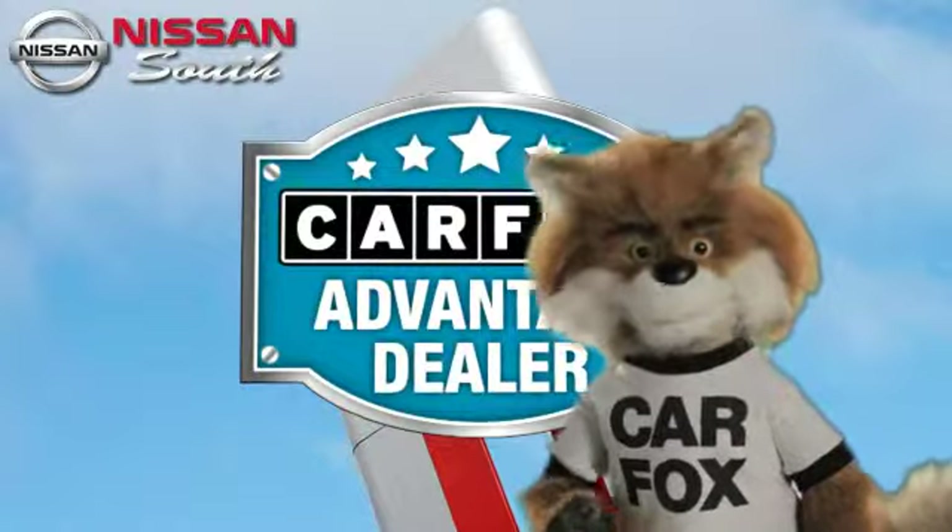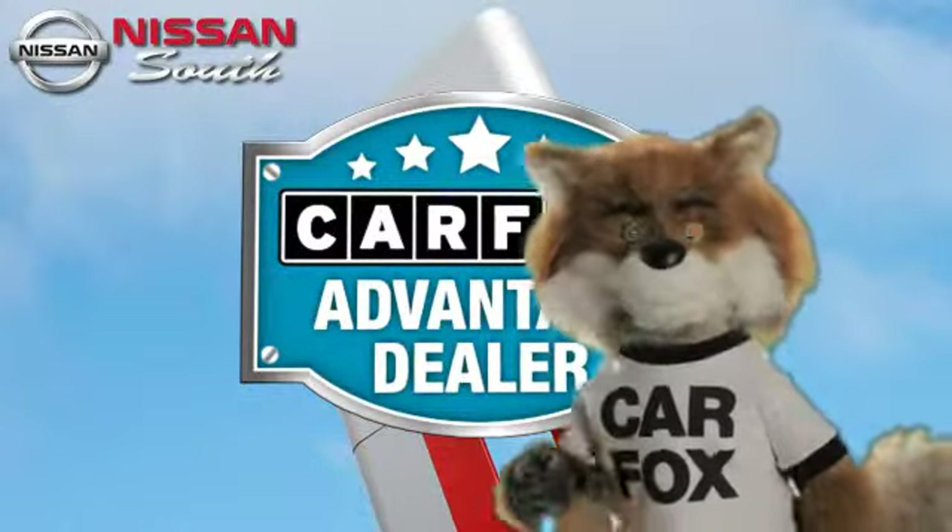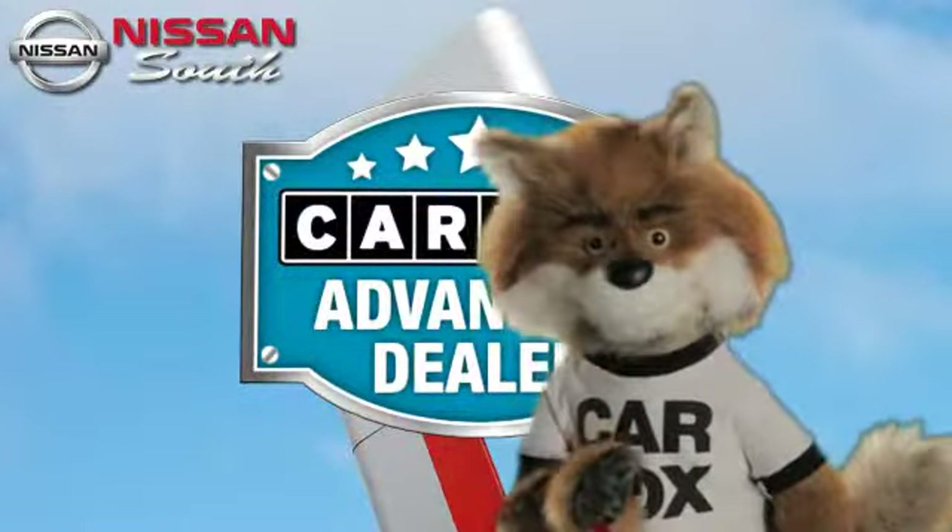Just say show me the Carfax at Nissan South Moro, a Carfax Advantage dealer.